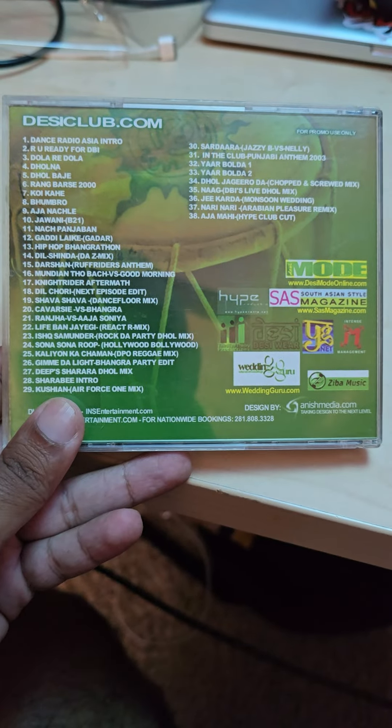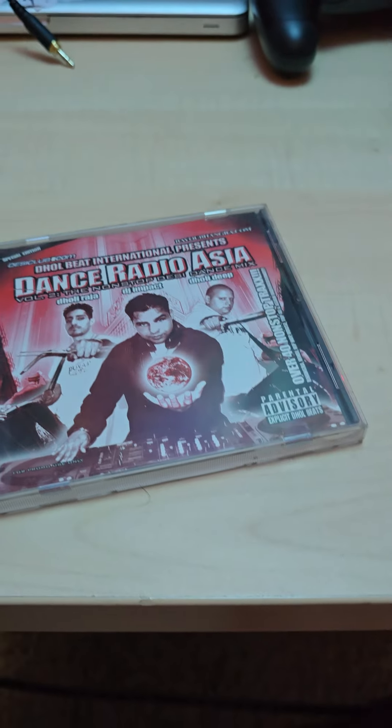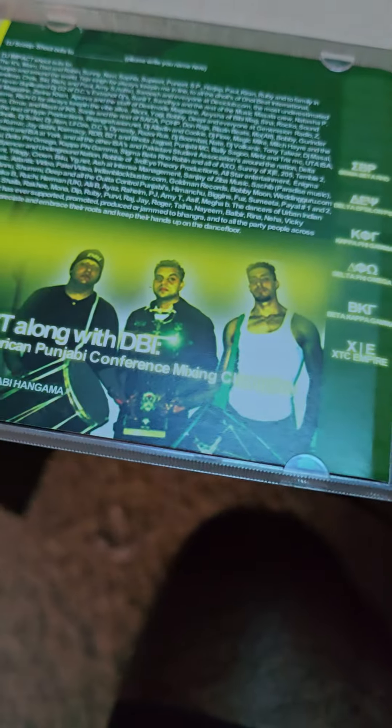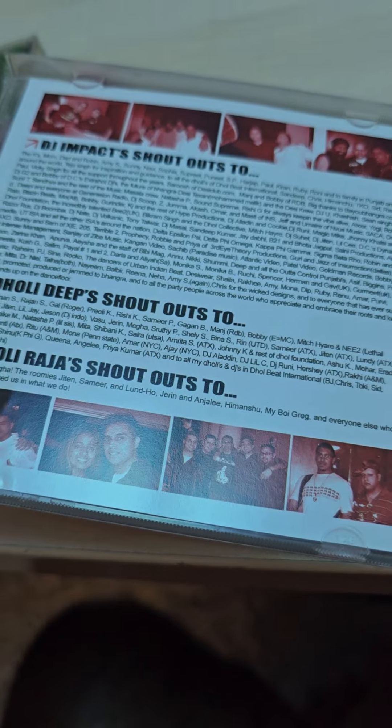Last but not least, we got two of my favorite remix albums from back in the day — shout out to DJ Impact of DBI, Dolby International. Dance Radio Asia Volume One and Volume Two. There's Volume One's back, and Volume Two's back. Opening Volume One: original CD and artwork. Opening Volume Two: original CD and original artwork for Volume Two as well.